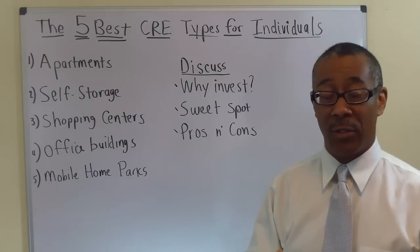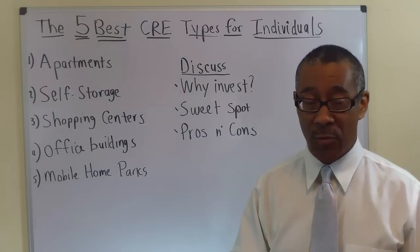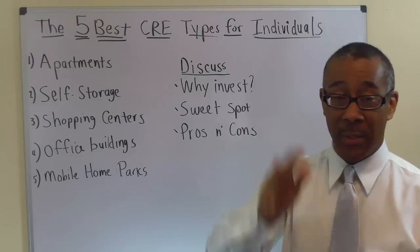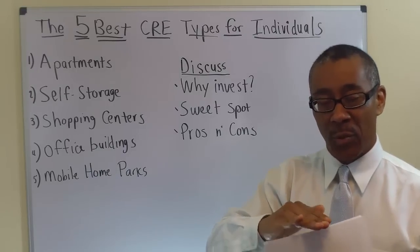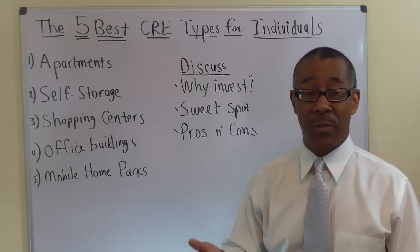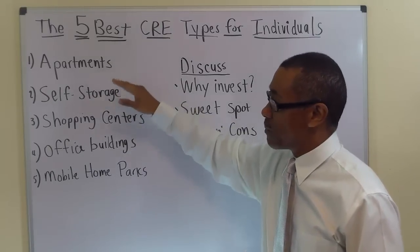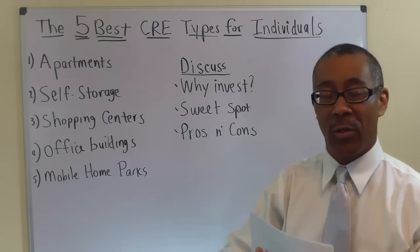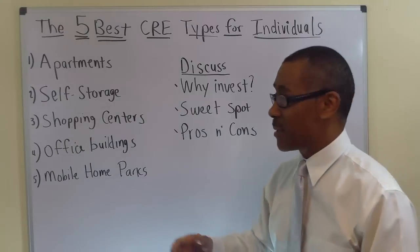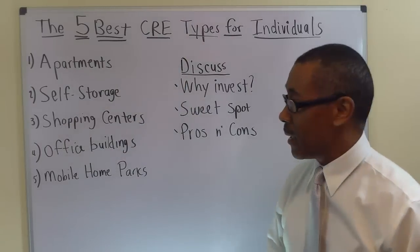Next is cash flow — you can generate lots of cash flow in the apartment business. Next is forced appreciation. You can force the appreciation of your apartment investment by increasing the rents and reducing the expenses, or a combination of both. The net result is your improved bottom line will increase your property value. Next, apartments produce great tax shelters. And lastly, as you make your mortgage payments, you're reducing your principal and creating equity, building amazing wealth over time.